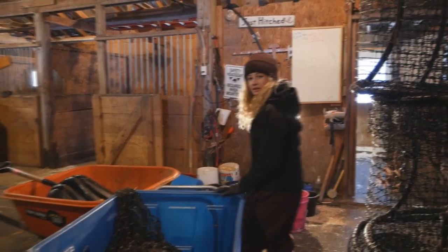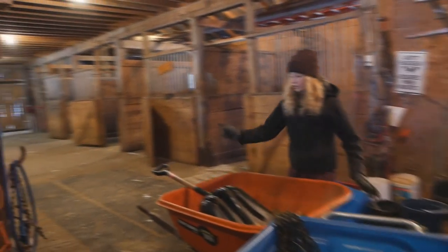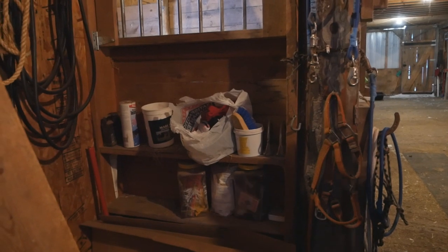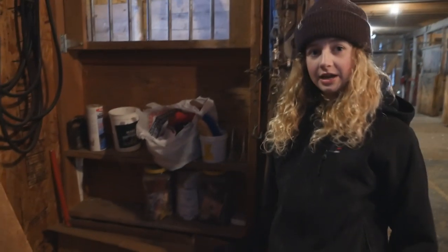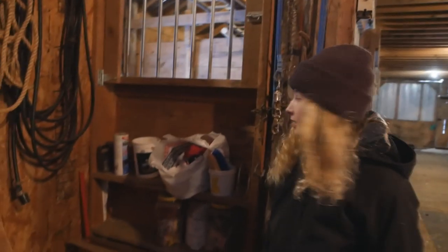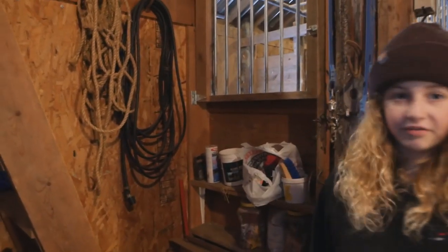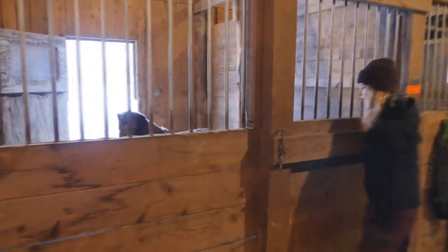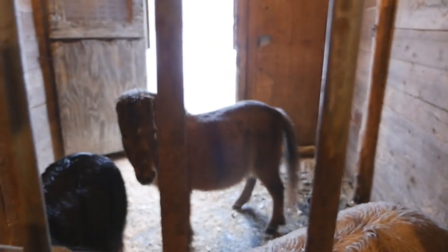And then right here is our wheelbarrow and our shavings bucket. And then more stuff — these are actually really cool, they're like old posters, but we just don't know what to do with them, so I'll probably just get rid of them. The minis! The soaking wet minis — hi guys, it's so warm out today.